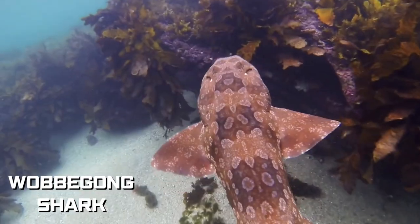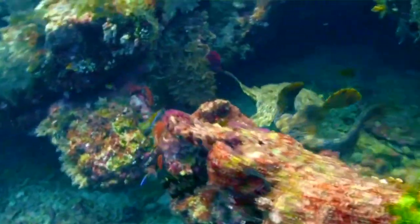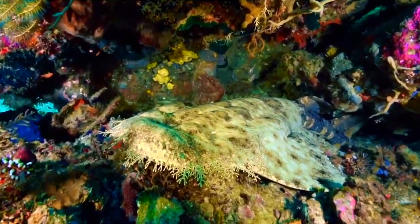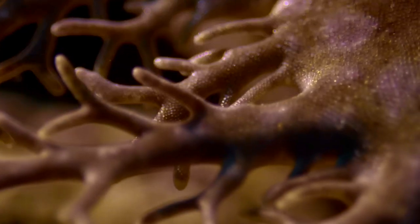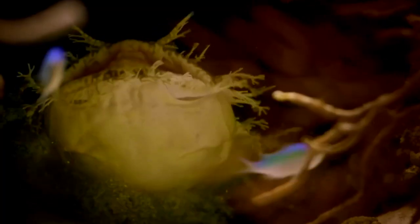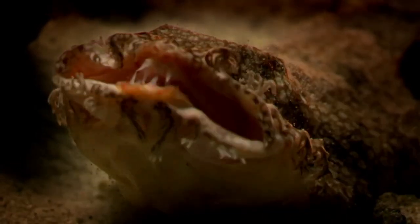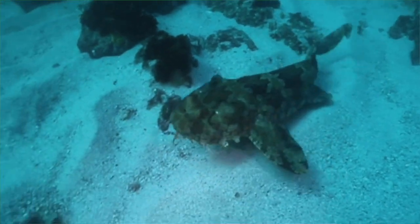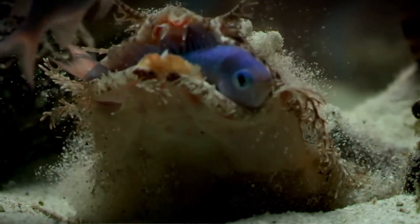Wobbegong sharks are the next contestant in the camouflage battle. In the waters of Indonesia and Australia, you'll find a tropical species gracefully residing on the ocean floor. Known as carpet sharks, Wobbegongs master the art of blending in seamlessly with the seabed. Their luring tassels not only add to the disguise, but also aid in sensing movement, luring unsuspecting fish into their clutches. The Wobbegong's coloration allows it to stay incognito, patiently waiting for prey to approach closely before making its move. This is a perfect carpet-like camouflage strategy that turns these fish into highly effective hunters.